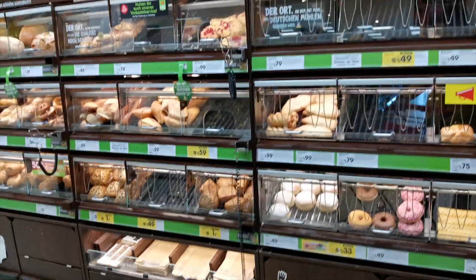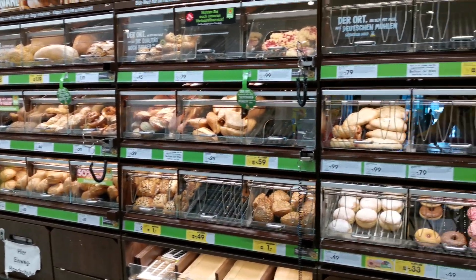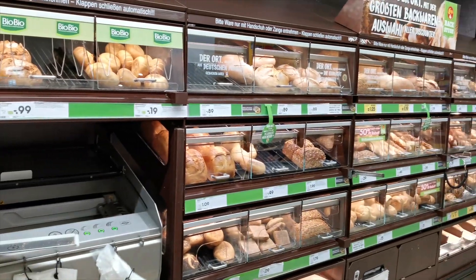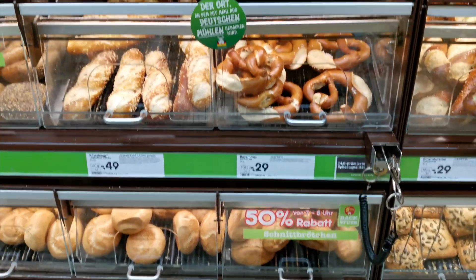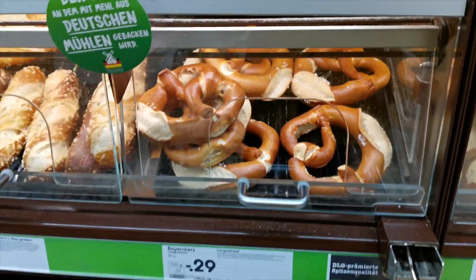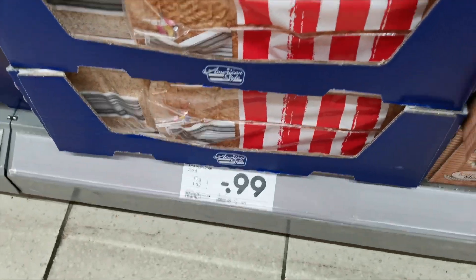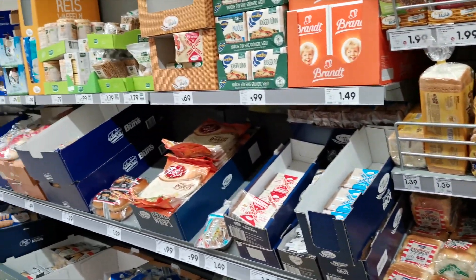I would also like to highlight that there are 2 different sections for bread. These are the fresh ones, which I would always recommend to buy. And the next ones are the packet ones. You already know that Germans love bread, so these are different varieties you can buy - the sweet ones, sour ones and all of them. Sometimes the fresh ones are actually cheaper. The packed ones are a little bit more costly but have a different variety.